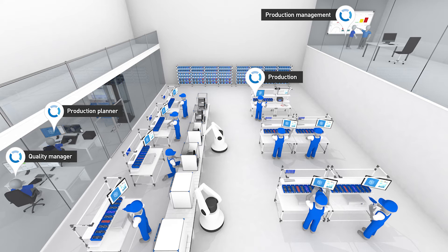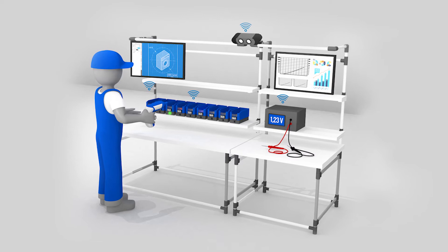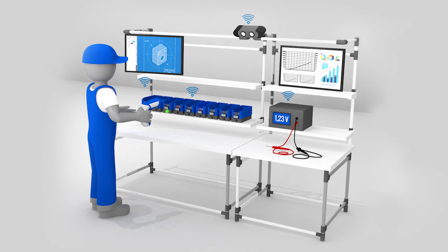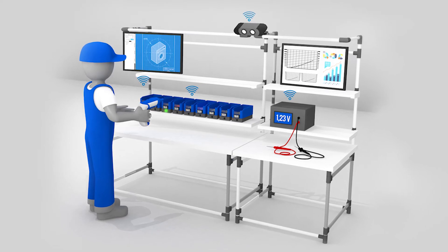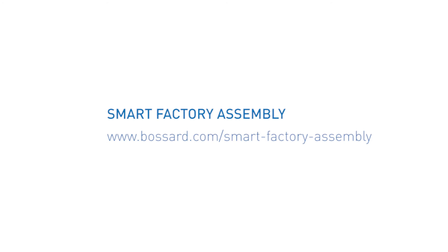Thanks to Smart Factory Assembly, production has taken a major step towards Industry 4.0. Assembly is more flexible and productive, and the quality of the products has improved. If you want to benefit from the advantages of Smart Factory Assembly, please contact us.